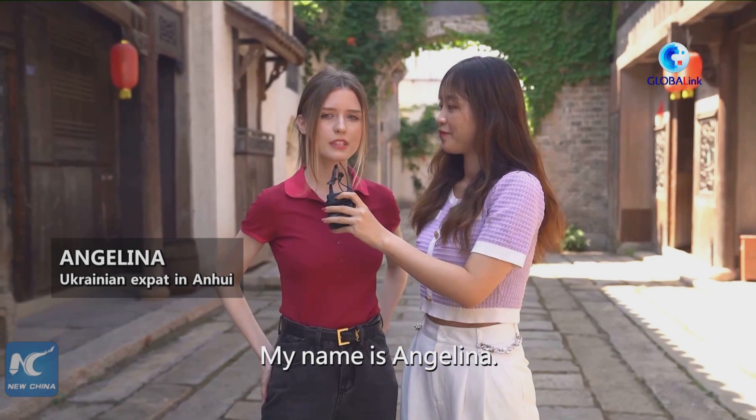Hi everyone, my name is Angelina, I came from Ukraine. Okay, let's go!